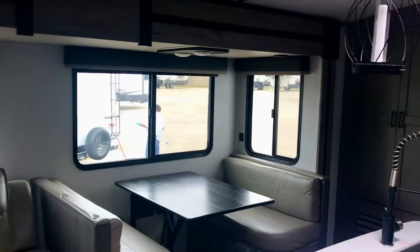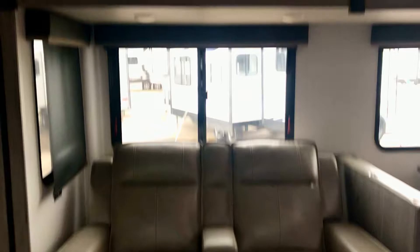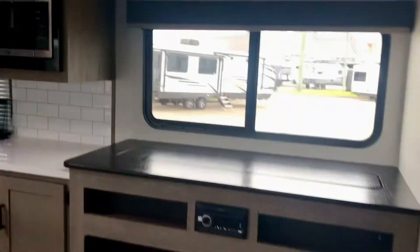On the opposing slide you have the Thomas Payne theater seats — very comfortable. And the dinette is Thomas Payne furniture as well. You've got windows on both sides, which is nice.